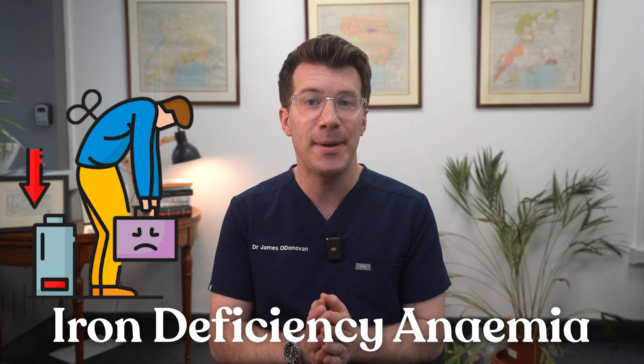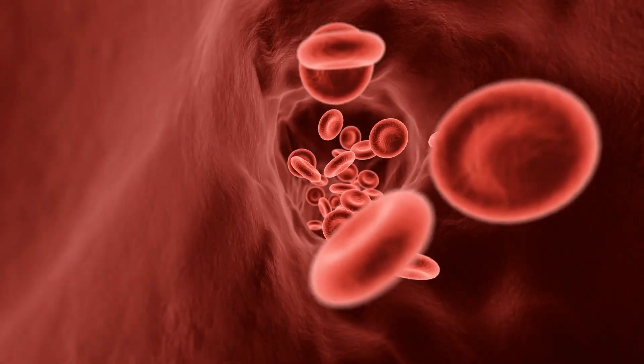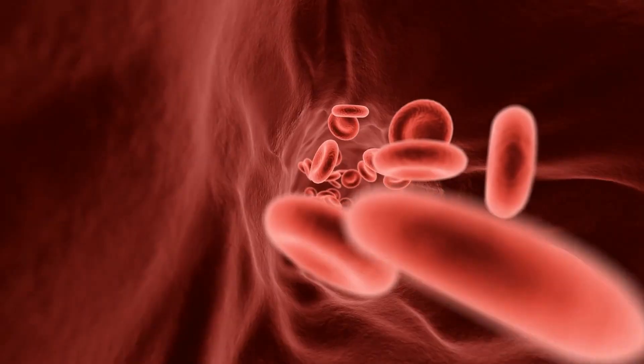If you're feeling tired, short of breath and generally run down, you might have iron deficiency anemia, meaning you don't have enough iron to make healthy red blood cells, which are the blood cells that carry oxygen around the body.